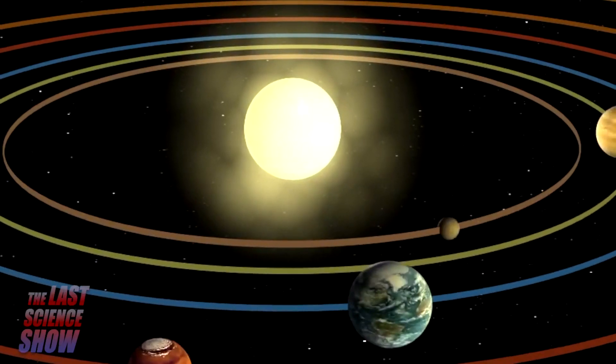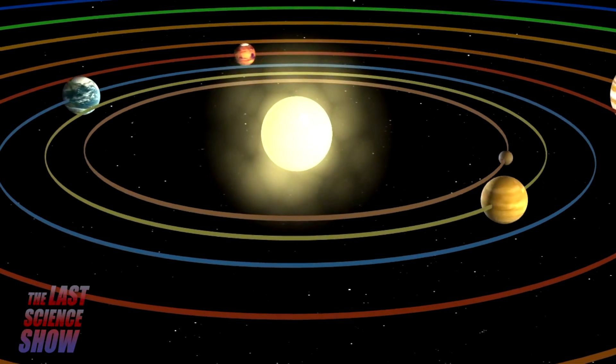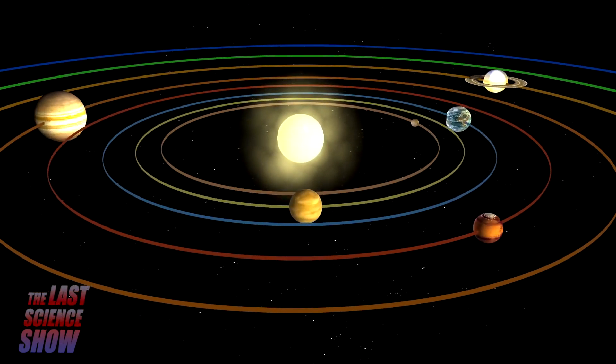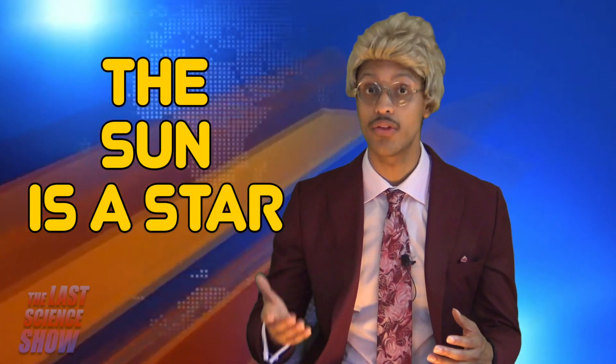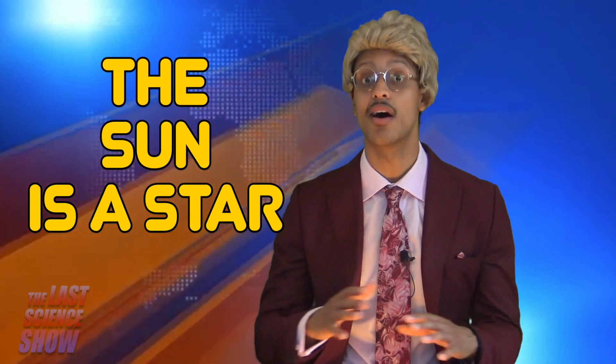The Sun is the luminous star around which Earth and other planets revolve. It's composed mainly of hydrogen and helium. The Sun is a star, and it appears so large compared to the other stars because it is so much closer to us than any other star.